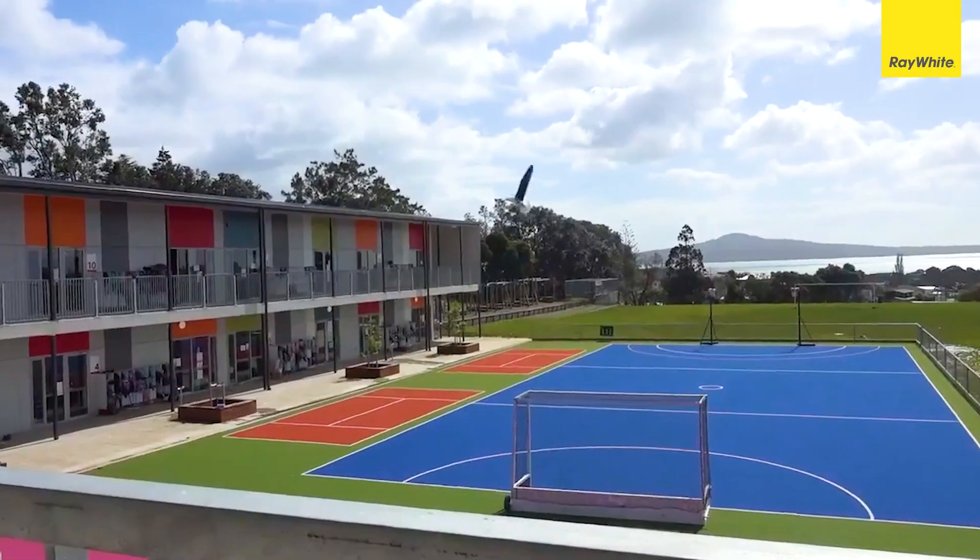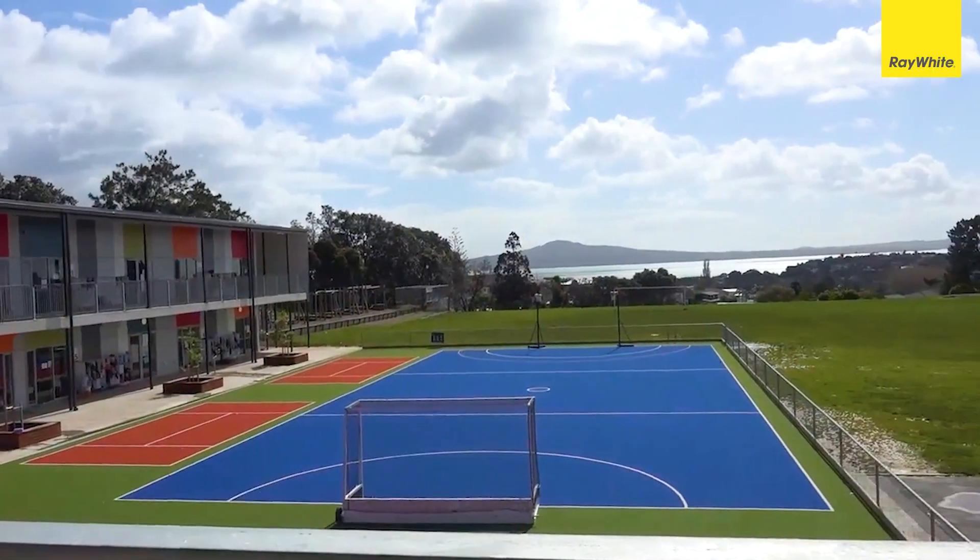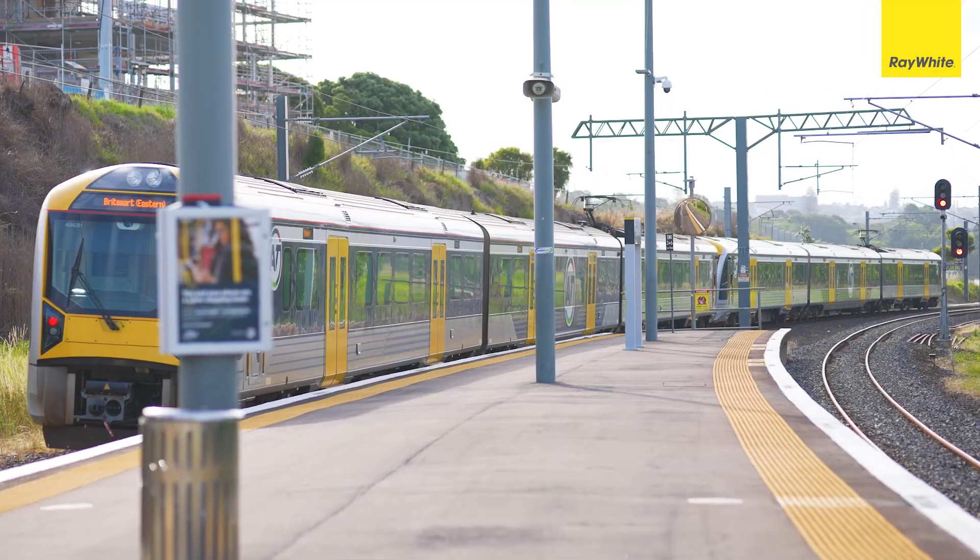The covered outdoor area is the perfect place for entertaining with family and friends or simply unwinding at the end of the day. It is zoned for St. Thomas' School as well as Selwyn College, and you've got all the local amenities nearby.